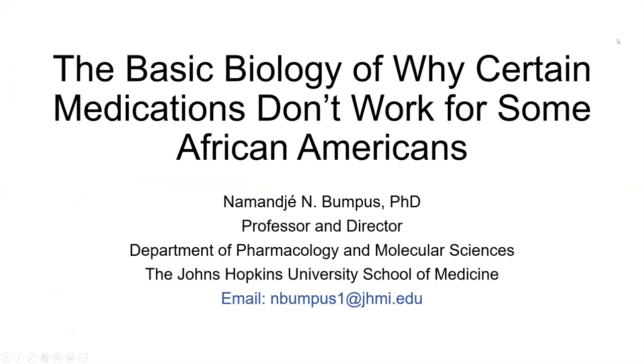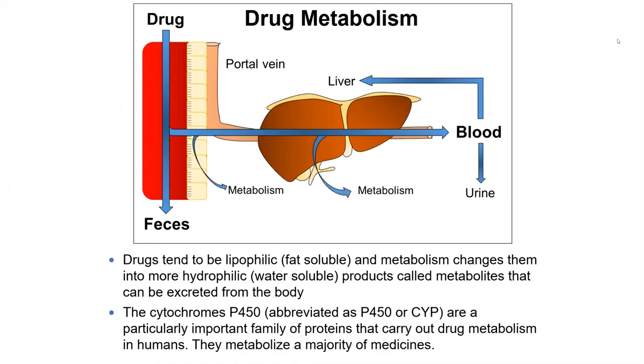Thanks everybody for coming and listening to my talk. In my lab, we're really interested in understanding how different people and different populations respond to medicines. We're interested in the genetics of drug response and drug processing, and we've been particularly interested in how African Americans and other members of the African diaspora are differentially responding to certain medicines, and understanding the reasons for that from a biological perspective.